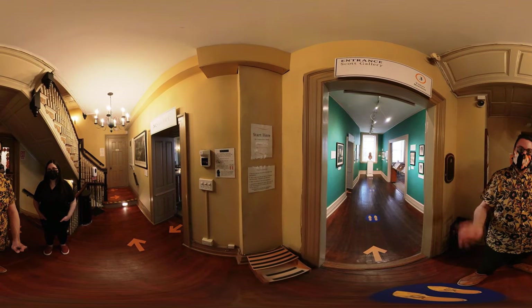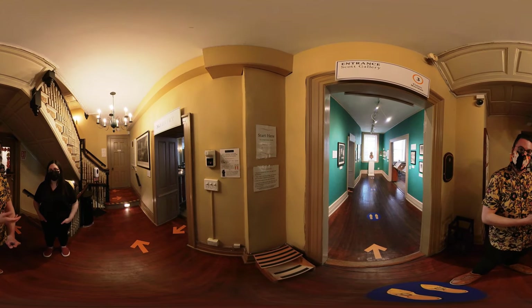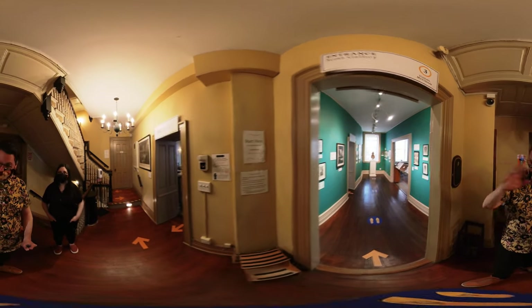Hey everyone, I'm Ariel. This is Urbanists, and we're going to walk around Fraunces Tavern with Mary to show us around for an abbreviated quick tour of this historic building. So let's walk around. Let's go!